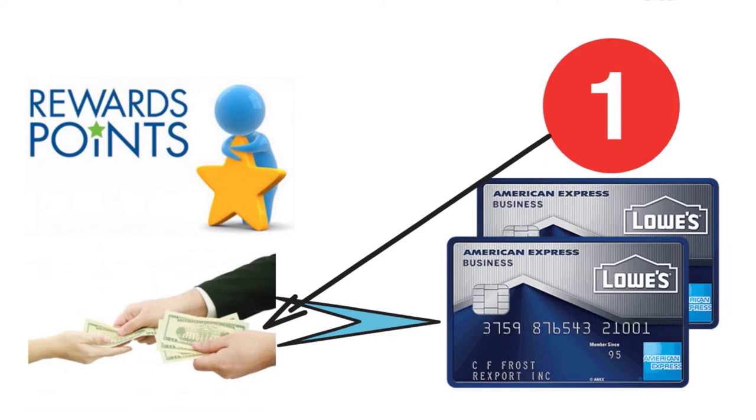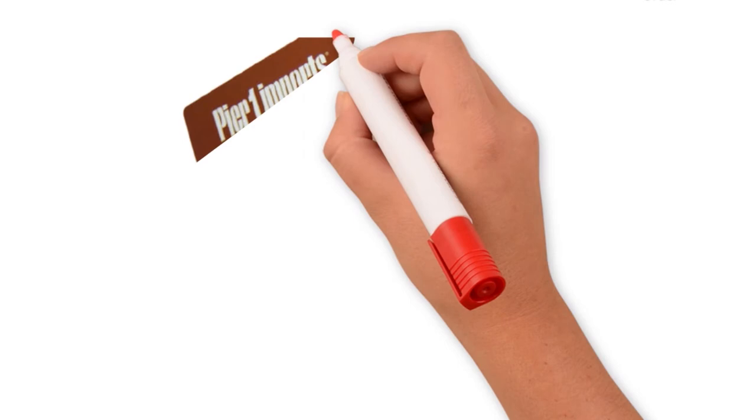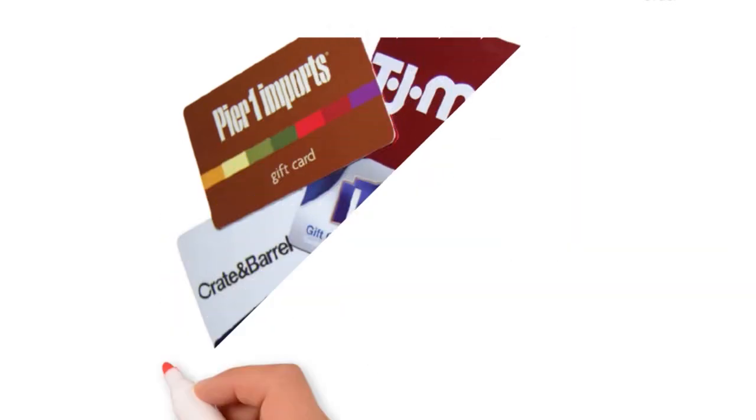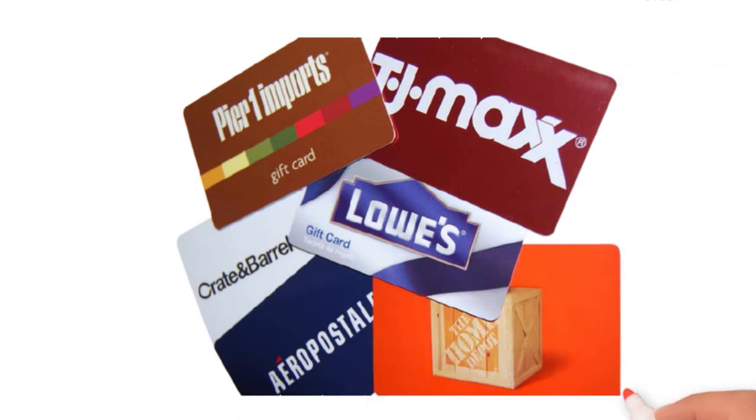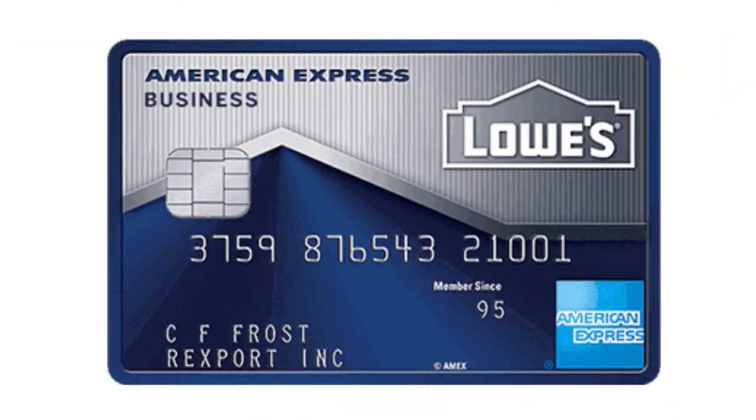Just like with any store business credit card, you might be leaving perks on the table for purchases made outside of Lowe's — you'll get a smaller sign-up bonus, and you'll find better perks for charging restaurant visits and office supply store purchases with other business credit cards. The idea is to match your business purchases with the card you're getting so you can maximize rewards. If your operational expenses involve a lot of items you can find at a Lowe's store or on Lowe's.com, I would recommend considering this Lowe's Business Rewards from American Express card.